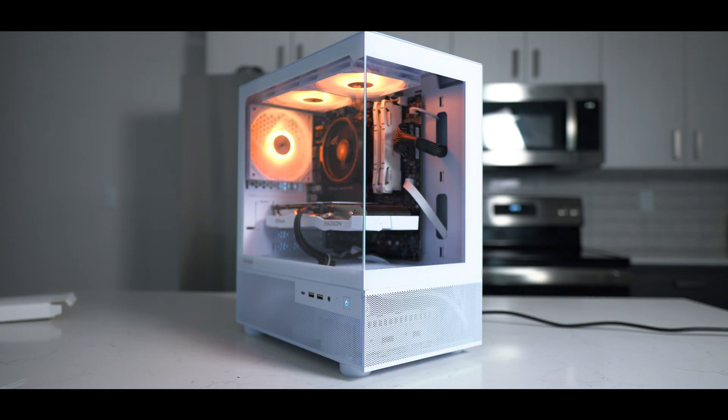How's it going everybody? It's RooTech. Today we're talking about an incredible $600 gaming PC you can build in 2024.